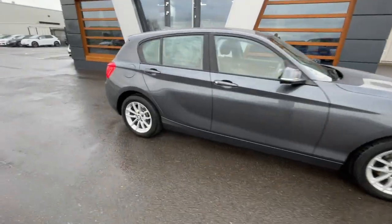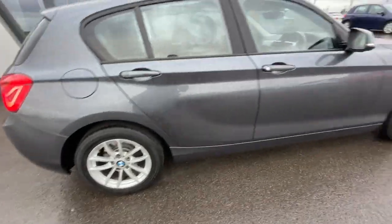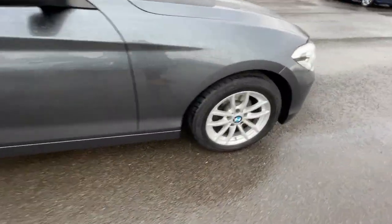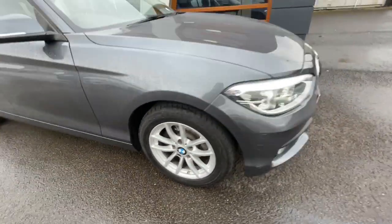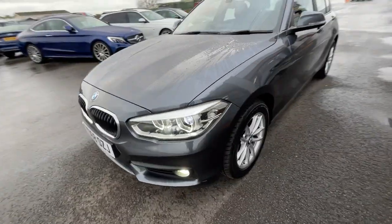Absolutely lovely motor. It's got the 16 inch light V-spoke alloy wheels, still in really good condition overall on all four alloys. It's got the LED activation headlights, rear parking sensors, and green tank glazing.